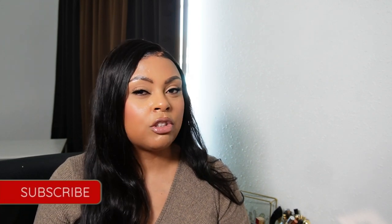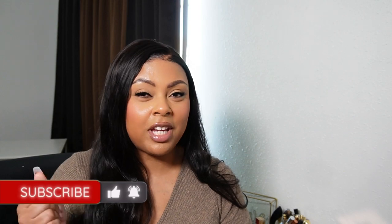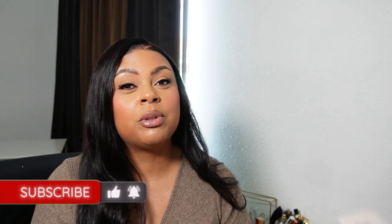Hello everyone and welcome back to my channel. If you're new here, my name is Marion. In today's video I'm doing a quick haul to show you the candles that I picked up in the semi-annual candle sale that Bath and Body Works have twice a year. Everyone knows they have their year-end annual candle sale at the beginning of December. Before I jump into this video, don't forget to subscribe, give this video a big thumbs up if you enjoy it, and hit the notification bell.